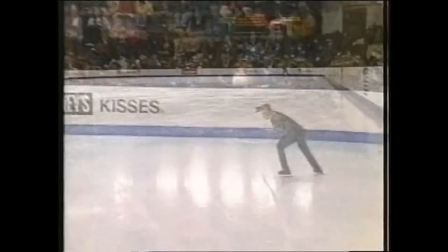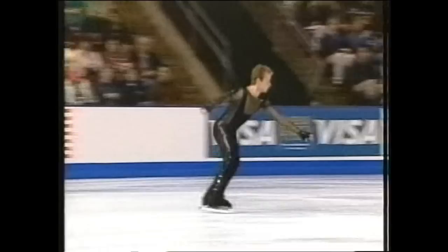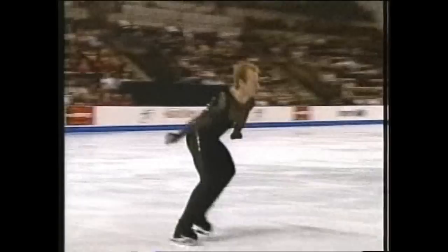Ranked fourth. Here's his quadruple-toe combination — first quadruple. Oh, way far leaning forward, or backwards if you're talking about the direction that he's going in. He never did complete the triple-toe part of it.